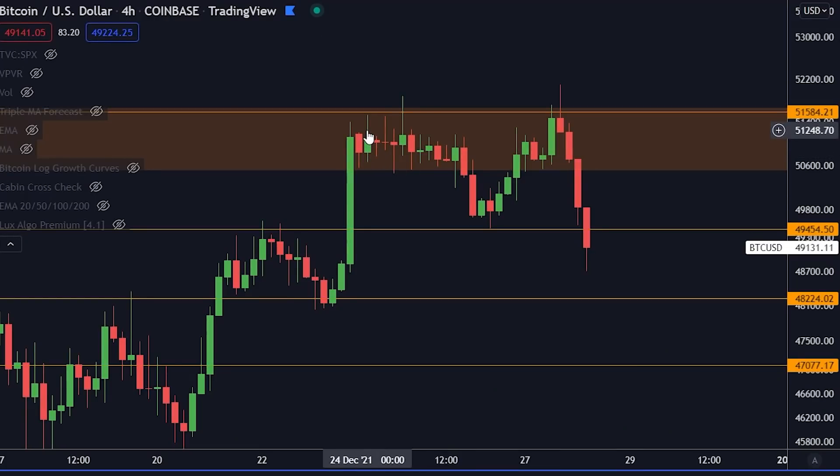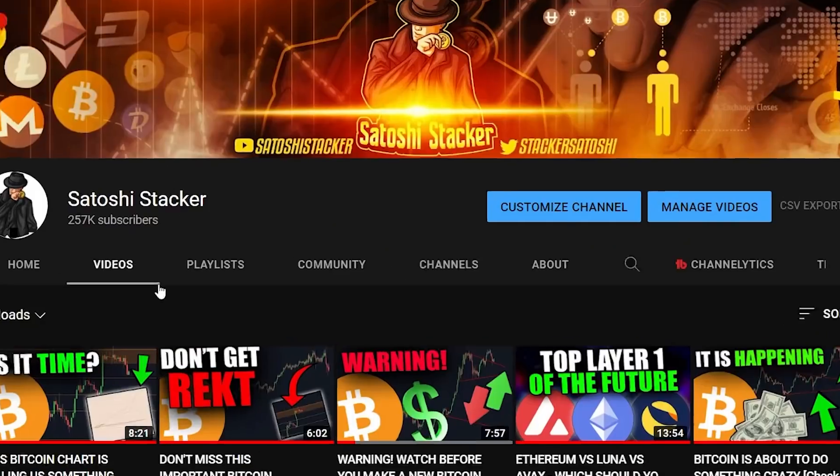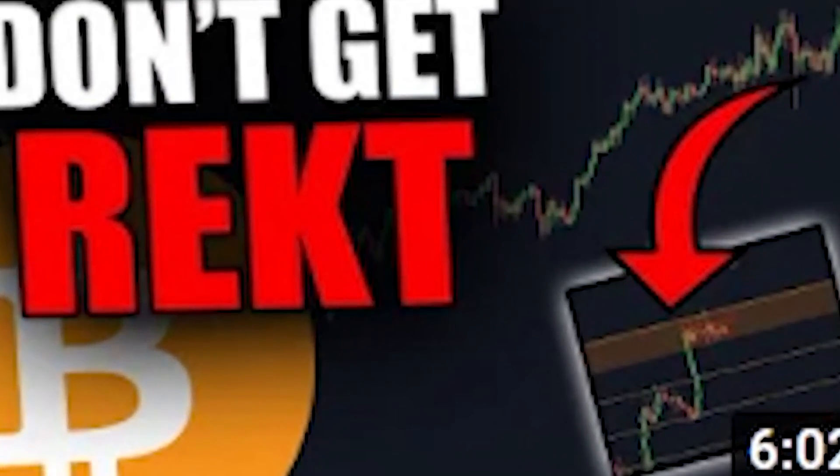A lot of people were asking me, why are we going down right now? If you have been watching any of the videos I've been talking about recently, you know that I showed you — if you look at the thumbnail here — I told you, don't get wrecked. There's one very important thing to pay attention to right now, and that is the orange box all the way up here in the thumbnail.